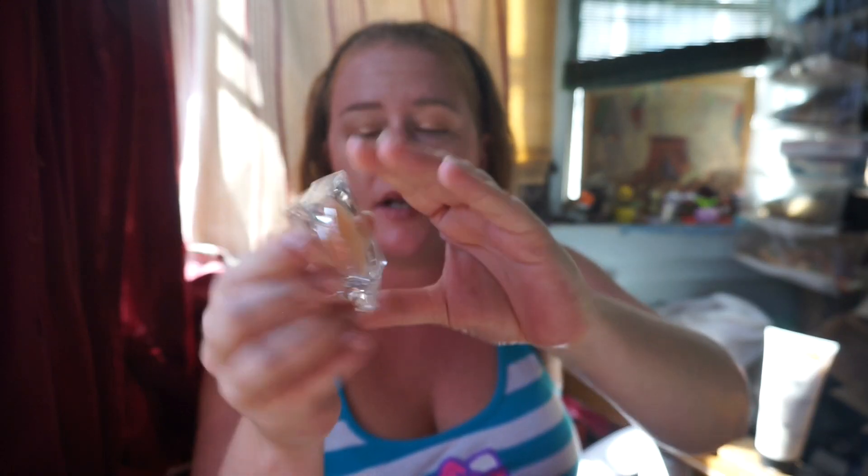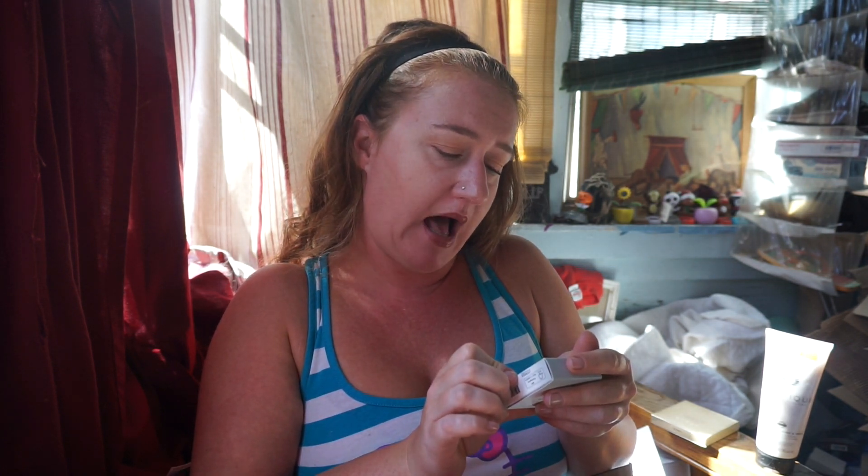Next up is the Honest Beauty Magic Bomb — this is Jessica Alba's makeup brand. It's an honestly magical blend of organic fruit and botanical oils to soften and soothe everything with just a touch. I'll probably use this on my lips or on little dry areas on my face. It kind of just sold me and it was on sale — I think originally $18, on sale for around $8. It has sunflower seed oil, olive oil, coconut oil, shea butter, and argan oil. Not bad.